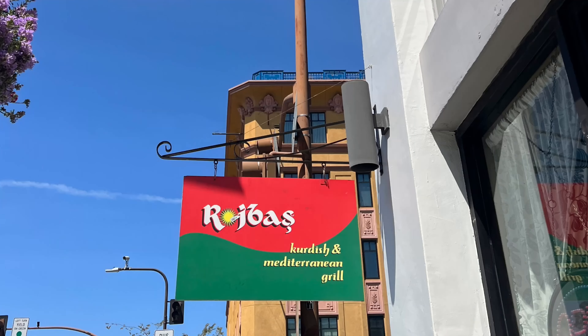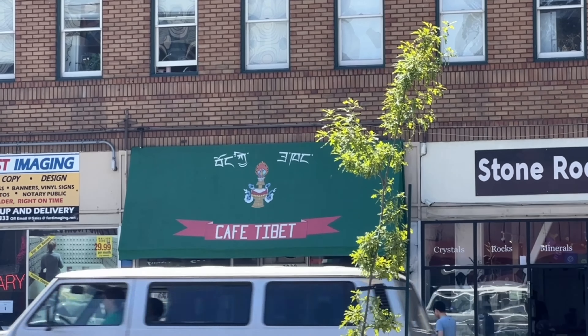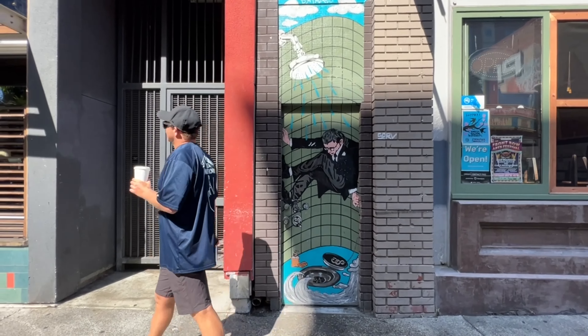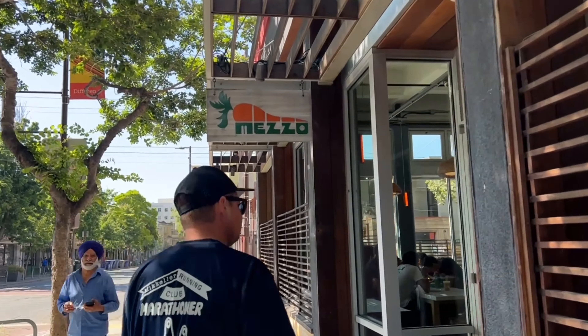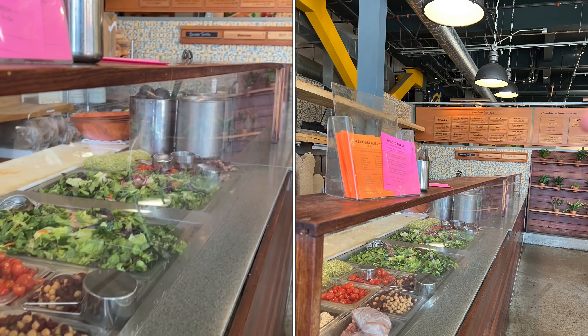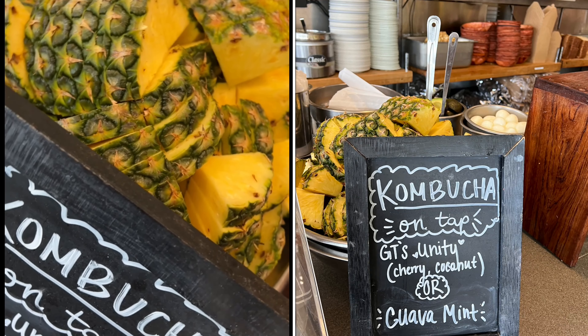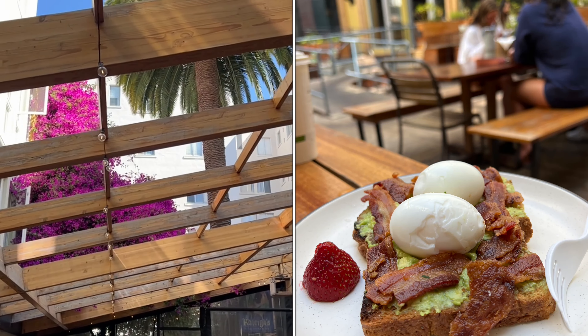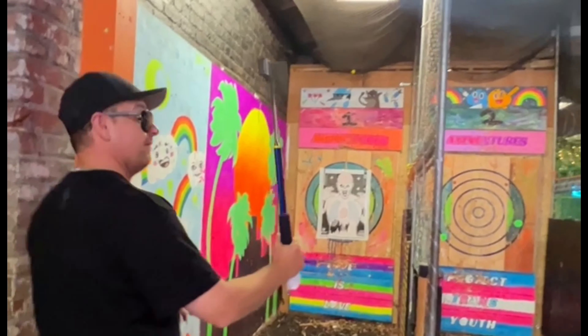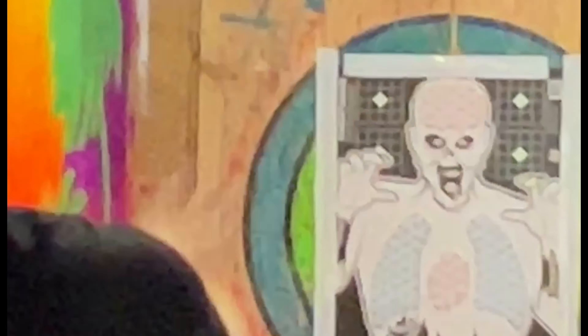The amount of different types of cuisine you can get just in this one block is insane — curry, noodles, Japanese curry, Indian curry. We're going to attempt to eat healthy today. We grab a refreshing pineapple kombucha and avo toast at Mezzo before heading over to Axe Ventures, a fun place to kill some time and kill some zombies on a hot summer day.